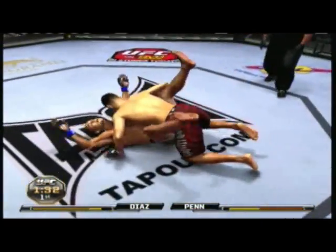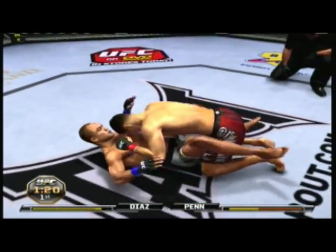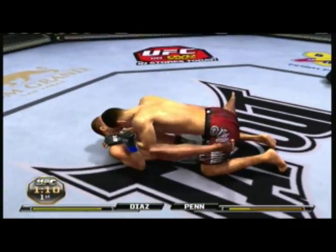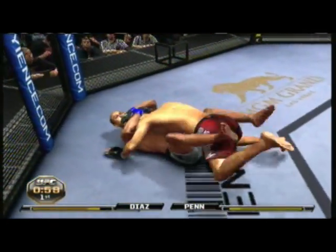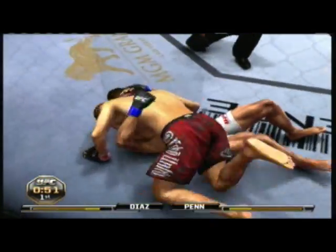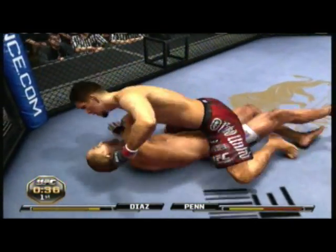And he lets him back up. He shoots. Nice job. Double leg. Just over a minute remains. Back to his feet. That one busted him wide open. He tagged him with that one, and the blood is starting to flow. And into side control. North-south position. And he mounts. Top position.